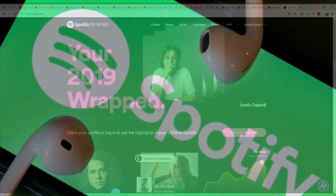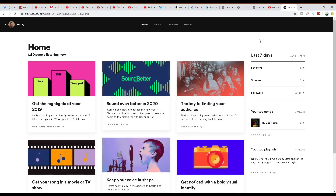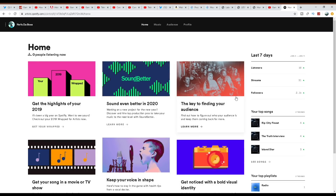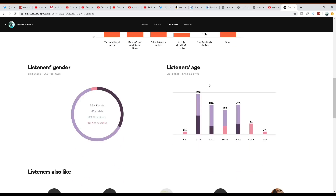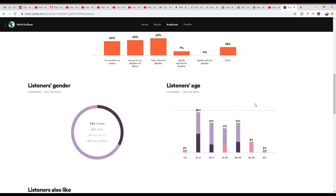Once you get your Spotify account verified, you can check out the analytics — like streams, locations, age, gender. You can check out who's listening, how many listeners you have, how many followers you have, where the followers are coming from by location. You can also check out the top countries listening to your music, and see what other music your followers and listeners like.